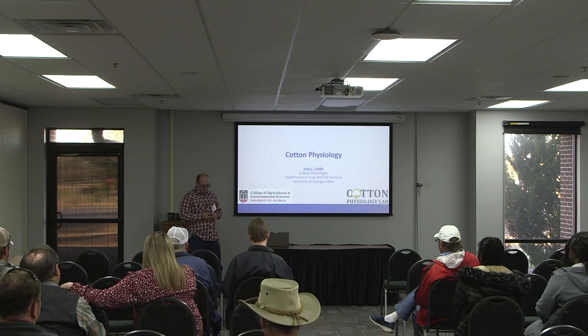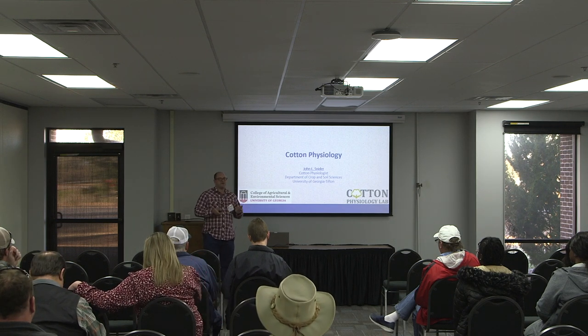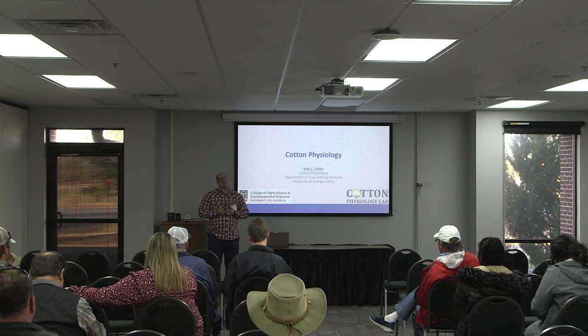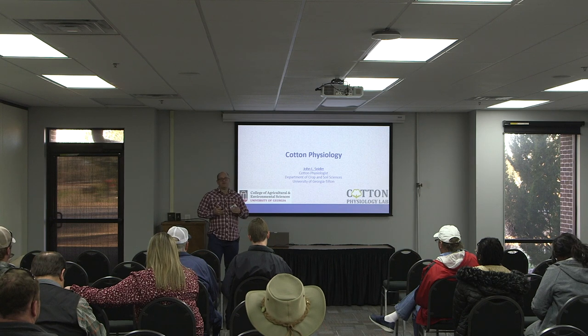Good morning, everyone. My name is John Snyder. I'm a cotton physiologist here at the University of Georgia in Tifton. Before I get started, I want to talk briefly about what physiology is — what we do is try to learn more about how the plant operates, how the plant responds, whether it's to environmental conditions or management practices. It's all about learning more about plant function.